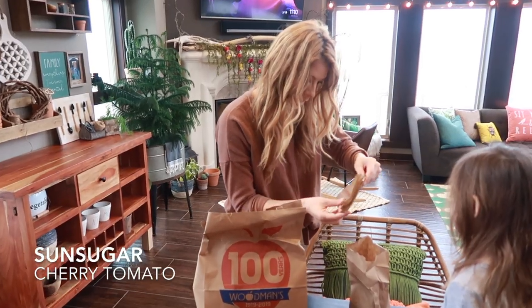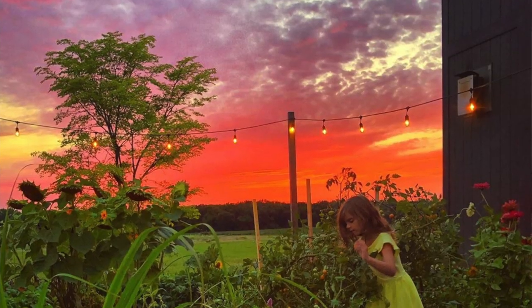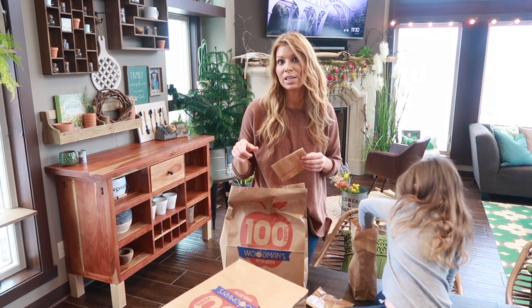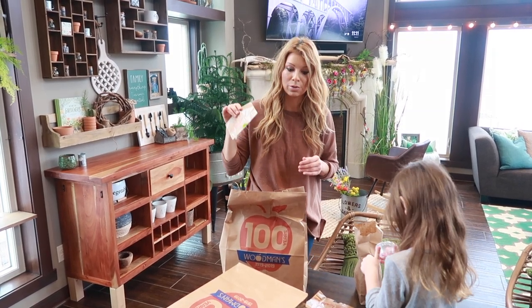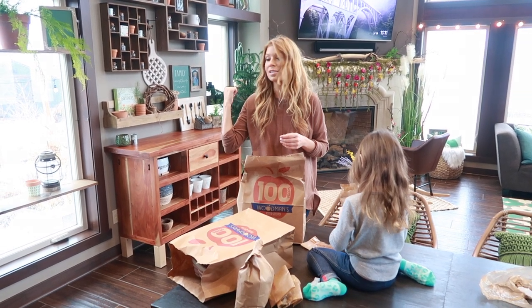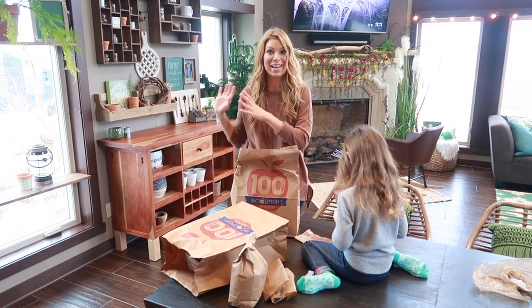We've got sun sugar tomatoes and they look okay. These are ones that we're going to start seeding now - not for our gardens, but just to get some started early so we have some fresh eats in either May or June depending on how much sun we get. We're going to start them in the house, and once they start germinating and pop up, we're going to escort them out to the greenhouse so they continue to grow under natural light.